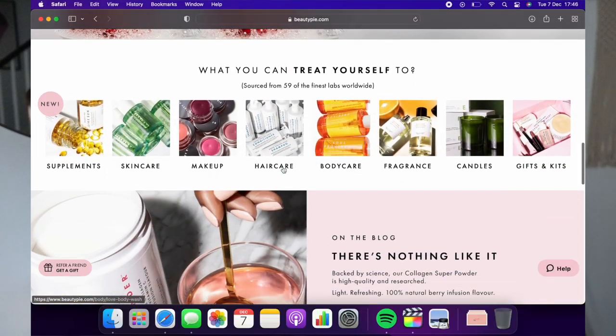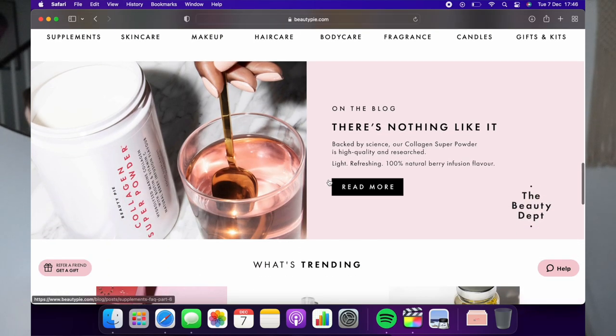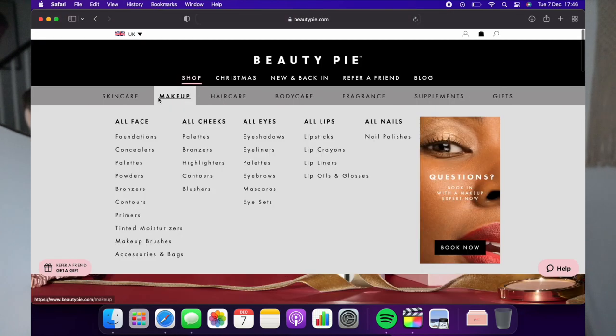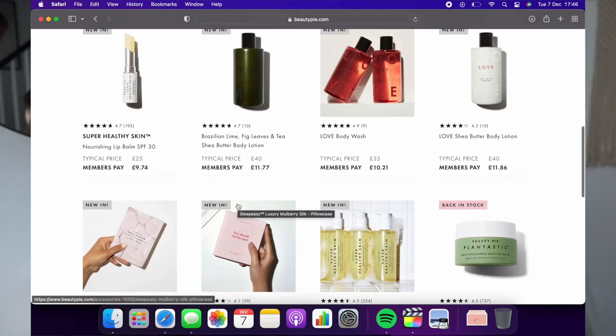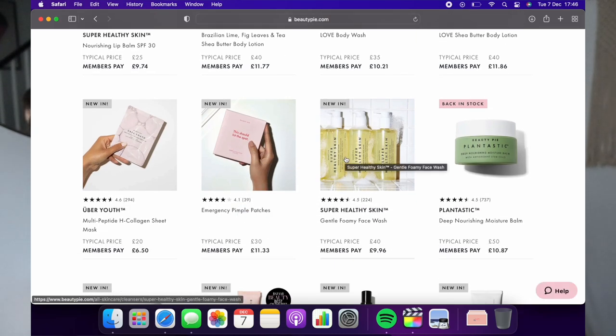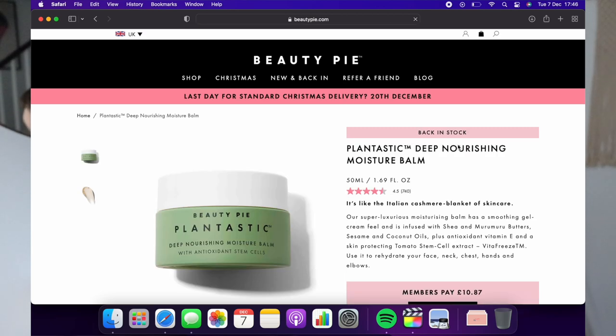My fourth gift idea strays a little bit from fashion, but it is something I've asked for this Christmas, and that is a Beauty Pie subscription. Beauty Pie have been on my radar for a couple of years — it's a really intriguing subscription model buying luxurious, high-quality beauty products at a much more reasonable price, cutting out the middleman. They do really luxurious beauty products: makeup, skincare, hair care, candles, and they're even branching out into silk pyjamas, silk pillowcases, and hair bands.